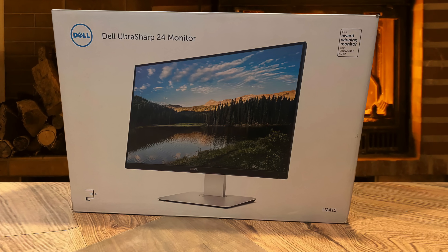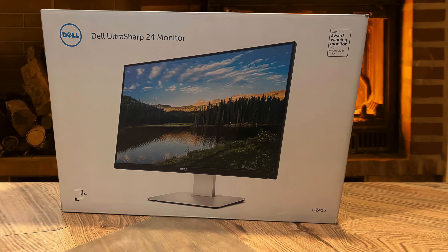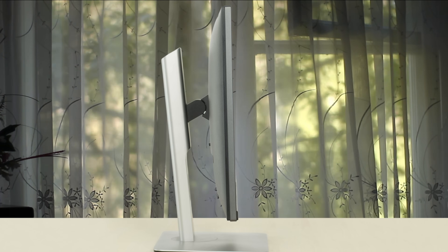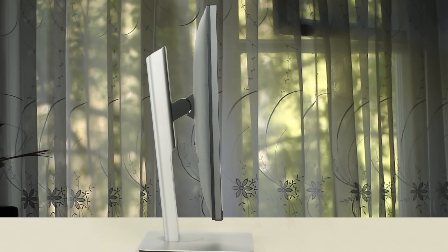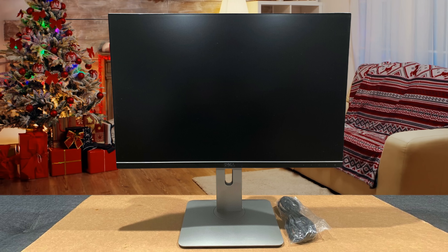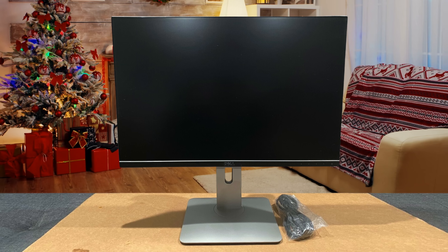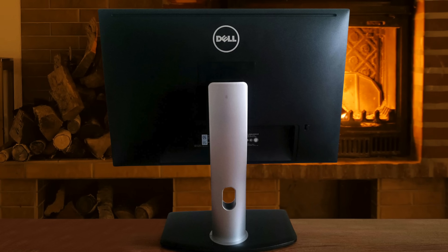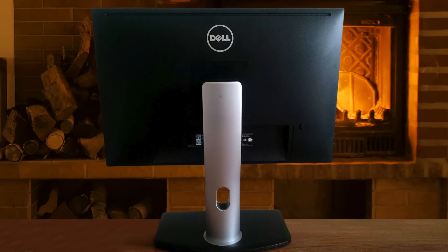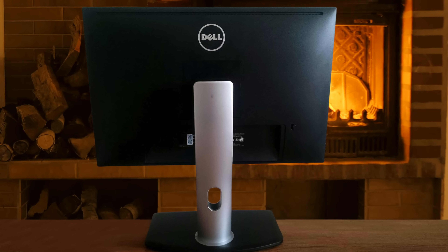This one is based around a 24-inch in-plane switching panel with a taller-than-normal aspect ratio of 16:10, which is better suited for productivity users. The resolution of the panel is 1920x1200 pixels, resulting in a pixel density of 94 PPI. The refresh rate is 60Hz, the contrast ratio is 1000:1, and it delivers great color performance reproducing 99% of the sRGB and 77% of the Adobe RGB color space with great accuracy — one of the most impressive out there.